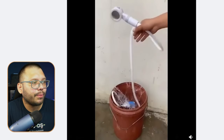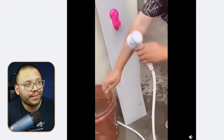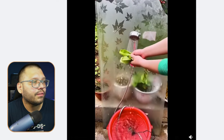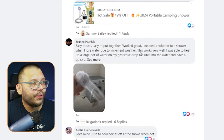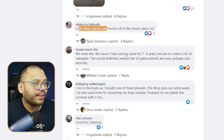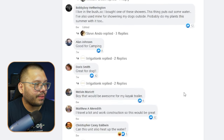The Facebook ad shows a guy showering in the middle of a forest — drop it in some water, turn it on and you're good. It even has a built-in scrubber and is pretty simple to use. Comments include: 'easy to use, love mine,' 'I used it to cool horses off,' 'I live in the bush so I bought one,' and 'would be awesome for my kayak trailer.' A lot of positive social proof.